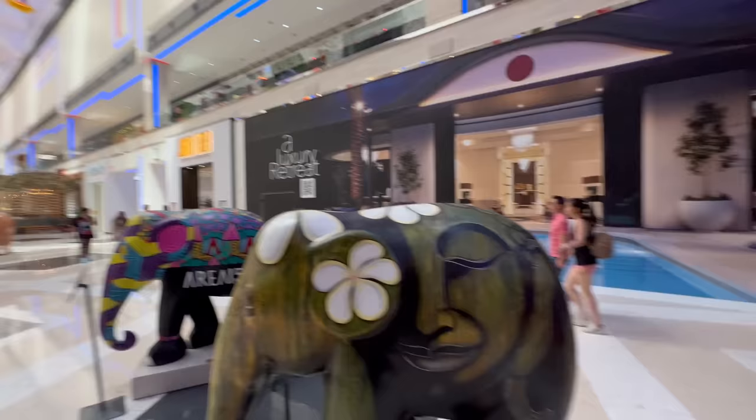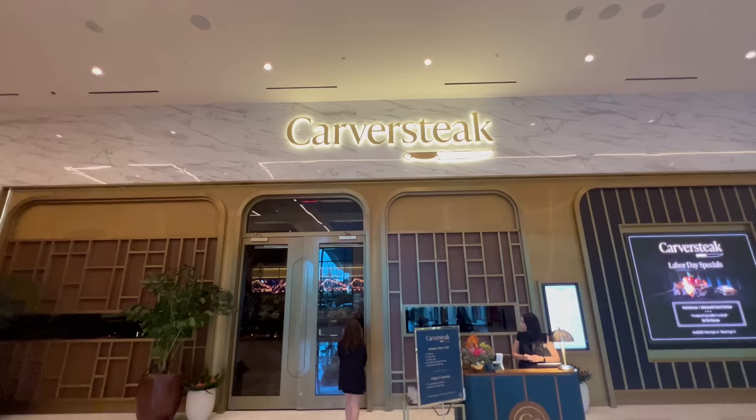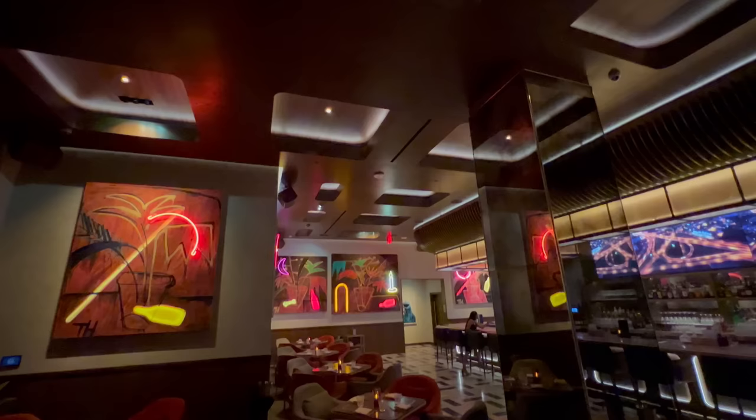Carver Steak is located in the district area of Resorts World. The district area is where you're going to find all of the high-end venues on the property — all the high-end restaurants, nightlife, and entertainment. When you get to the end of the district, you finally see it. It has this gorgeous and opulent white marble facade, some really cool gold decor and gold pinstriping. It really gives off a modern yet classical steakhouse vibe from the outside.